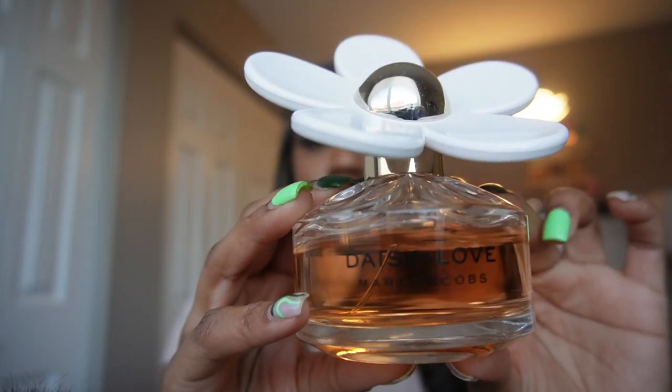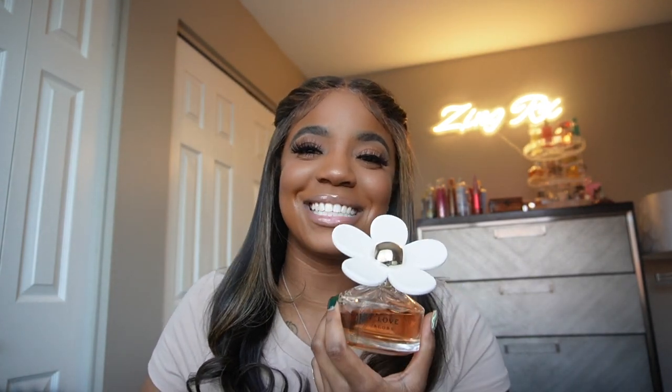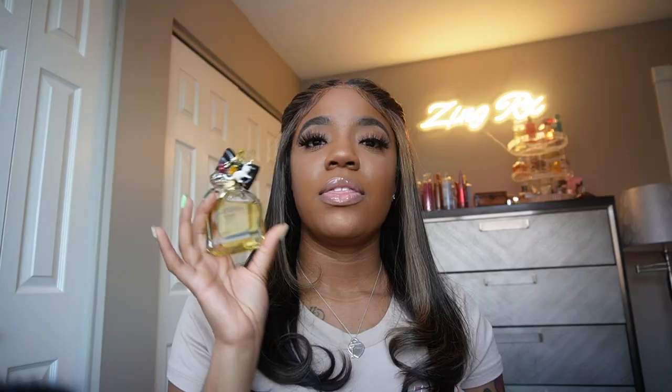Another favorite is Daisy Love by Marc Jacobs. She is giving fresh fruity with a musk base at the end. Marc Jacobs knows what to do with fragrances — he has so many — and I definitely have a couple of his, including this one. I reach for her quite often; she's in my top ten. She's giving sweet, but not innocent.